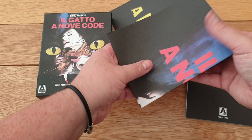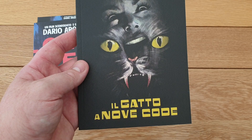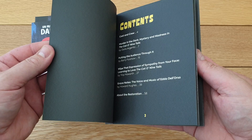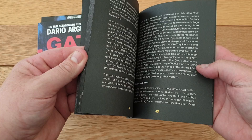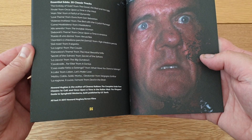Really nice thick booklet again - 'Il Gatto a Nove Code.' Nice bulk to it. I like the black, really thick card stock, really good stuff. Anyone who's a giallo fan or Argento fan - 56 pages and it's really thick card stock.